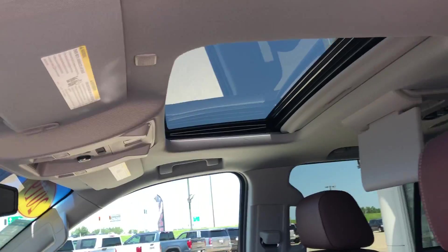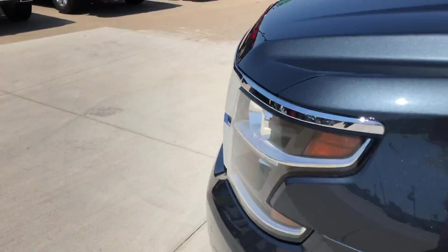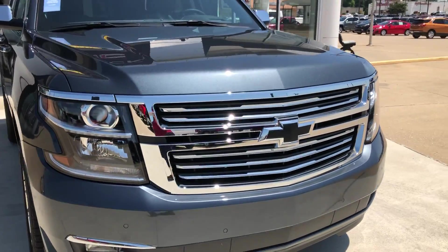The vehicle also features a beautiful sunroof and it does come equipped with remote start. Finished off by a gorgeous satin steel metallic exterior coat and a beautiful chrome grille with a black Chevy logo.